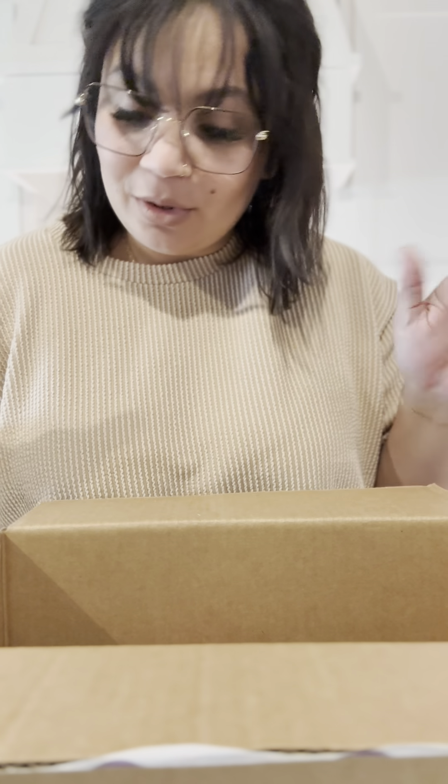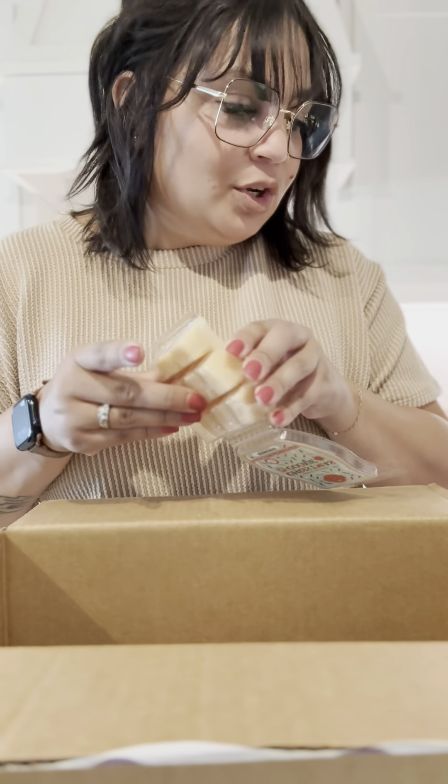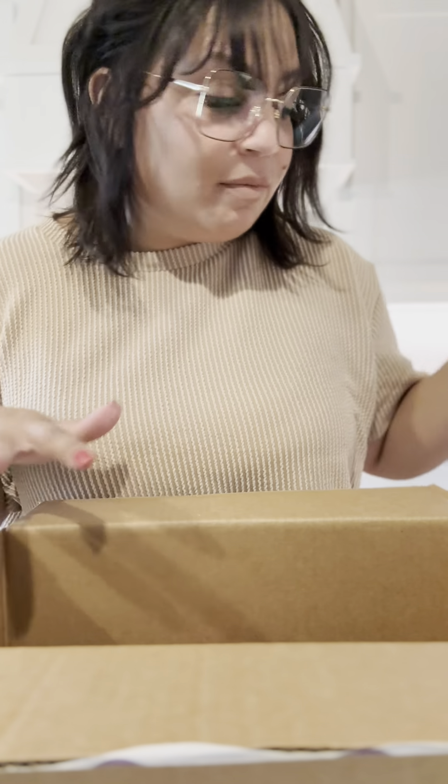And then the exclusive bar — the exclusive scent that you can only get in the Whiff Box. But you can add it to Scentsy Club, because Scentsy has learned their lesson since Maraschino Sugar Cookie came out. The exclusive scent is Christmas Cookie. Oh my gosh, this smells so good. Look at the packaging — it is so cute. Christmas Cookie is available in the Whiff Box and in Scentsy Club.